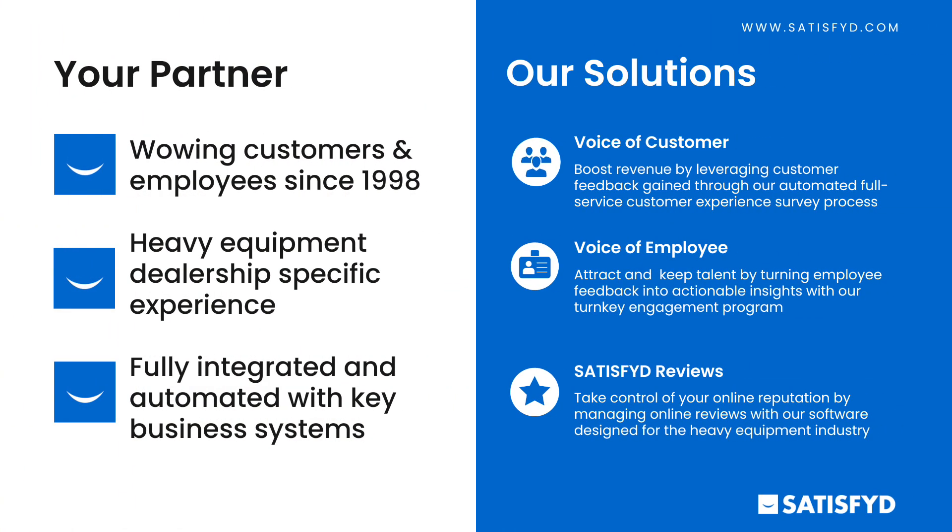Our three key solutions — we have our Voice of Customer solution. Through this, we're able to help dealers boost revenue by leveraging customer feedback. Through our automated process, we're able to solicit feedback from your customers on your behalf and drive improvements throughout the dealership that can create more profitability, but also sell more products to those customers, as well as promote their positive experience to gain new business.